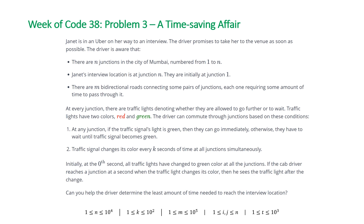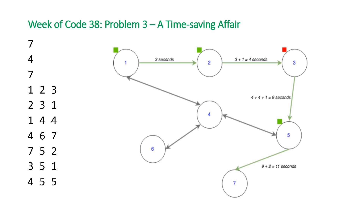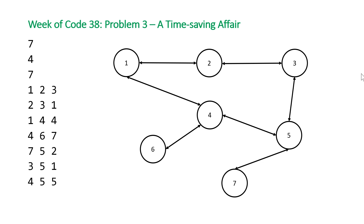This is a classic Dijkstra's shortest path algorithm with a slight twist — the traffic light will prevent us from moving at certain points in time. Let's take a look at the example that HackerRank provided. This is the example; the input's on the left and, more importantly, the visualization they provided is on the right. It shows the solution to the problem.